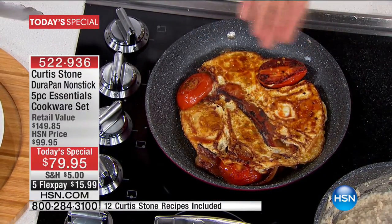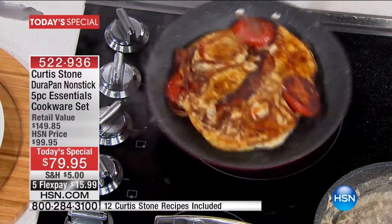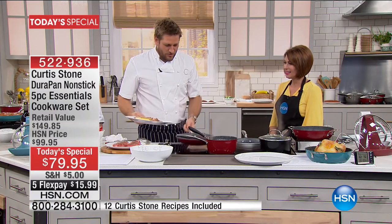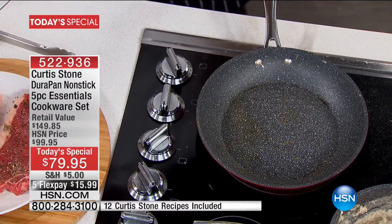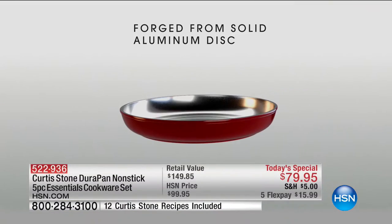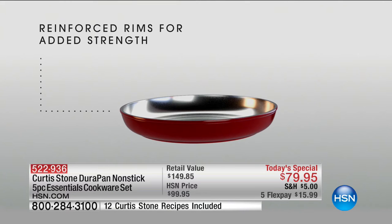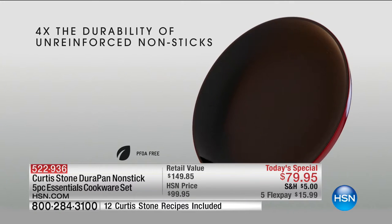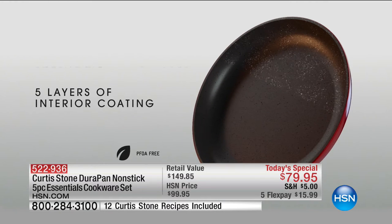You saw that egg was still running on top — that should stick, but look, it doesn't. Nothing sticks to this pan. I can even flip it back out. Look at the pan — it's spotless. All you do is get yourself a little towel, give it a quick wipe, and you're ready to cook again. That's the two-second cleanup. It's aluminum cookware, so the heat conduction is so fast. We put five layers of non-stick on the inside, which means you can use metal utensils — you don't have to look for a nylon whisk or wooden spoon.